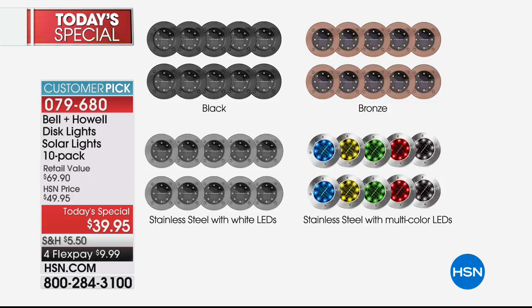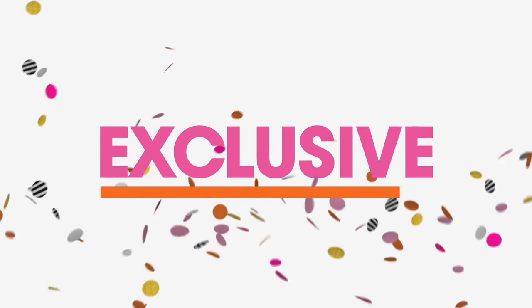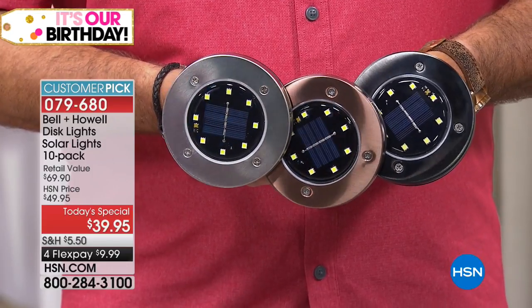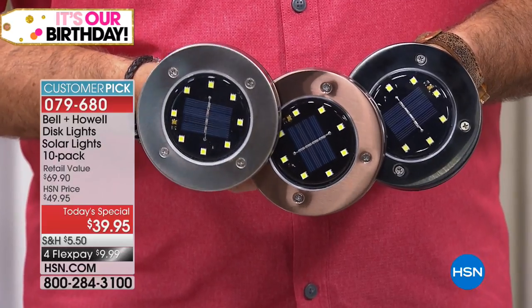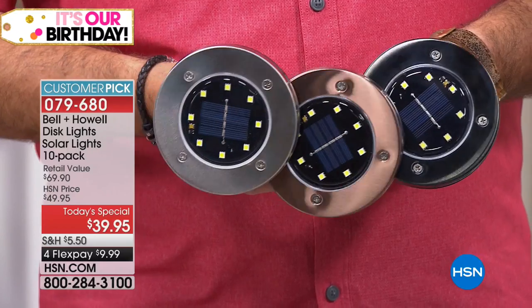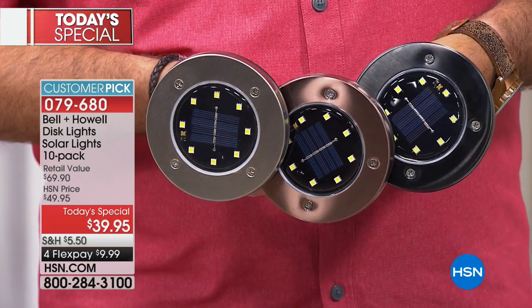Here are the color choices again: number one is the stainless steel with the white LEDs. The most limited quantity is the black, which started out as the most popular right out of the gate. Bronze is the second most popular. Think about decorating for holidays and birthdays - the multicolor is really cool for that. Here are all three colors held side by side: on this end is the plain stainless, in the middle is the bronze, and on the far side is the black. The black is very subtle but chic looking.